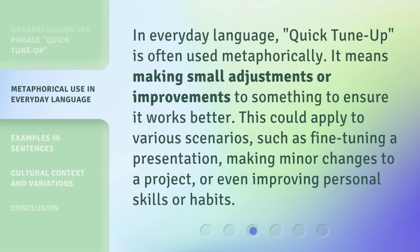In everyday language, Quick Tune Up is often used metaphorically. It means making small adjustments or improvements to something to ensure it works better. This could apply to various scenarios, such as fine-tuning a presentation, making minor changes to a project, or even improving personal skills or habits.